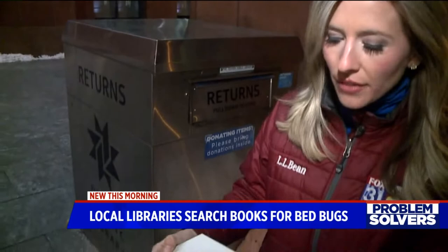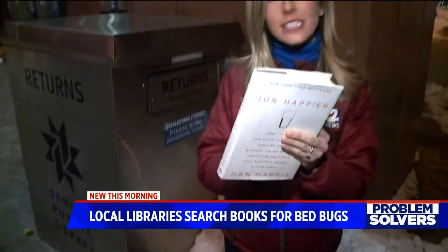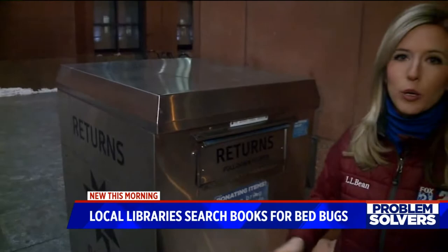Every book that they get, they end up inspecting it, going through all the pages, looking under the spine. And this is the same whether it goes through one of the book drops they have here outside or if it's handed in in person.